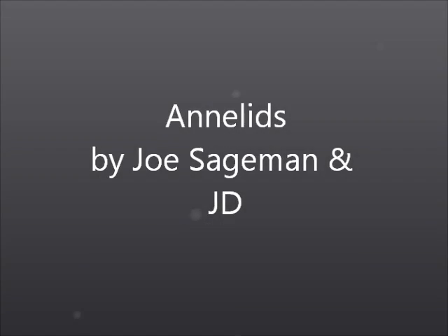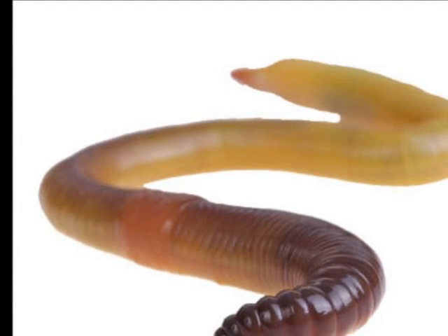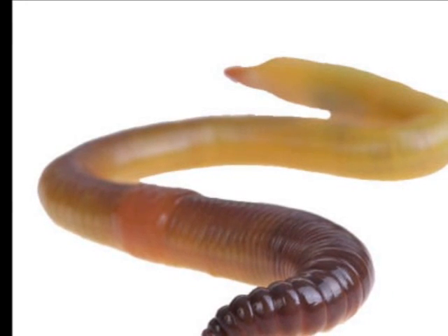Annelids. In this video, I'm going to tell you everything you need to know about annelids, or the segmented worm.